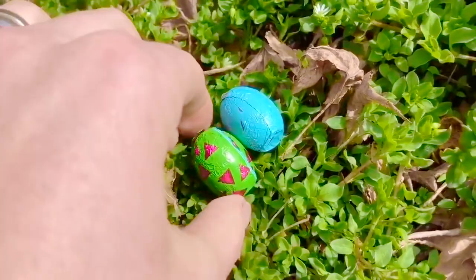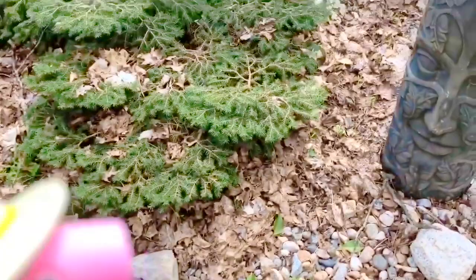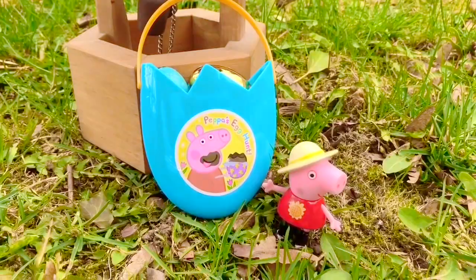We don't have much more room — there is only one egg left to find. We're going to look by the playhouse. Do you see another golden egg? There it is! Let's head inside and have a look at all of your goodies, Peppa. Come on, puppy. Look who's waiting for us at the door — it's Kitty.